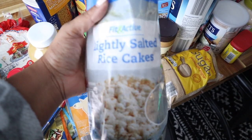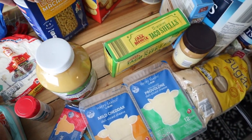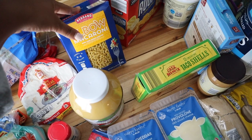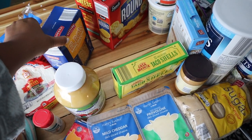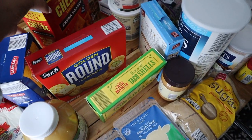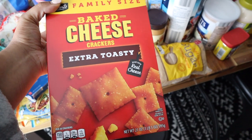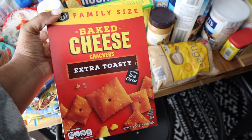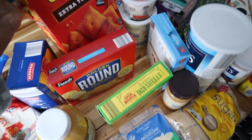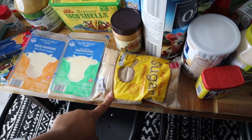I got some elbow macaroni because my husband is having seafood salad for his lunch this week, so I'm going to make that probably tomorrow. I have some crackers to go with his seafood salad, and I also got some of these cheese crackers — the extra toasty ones taste way better than the normal ones in my opinion, they just have more flavor. I got some brown sugar.